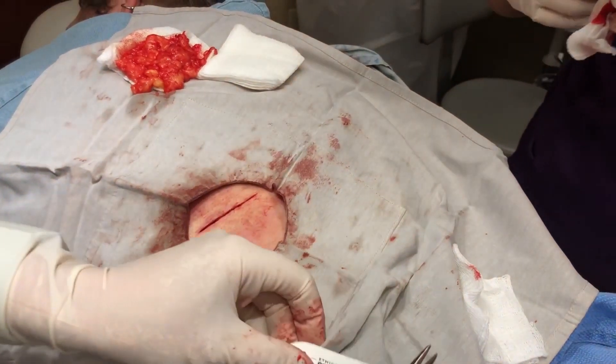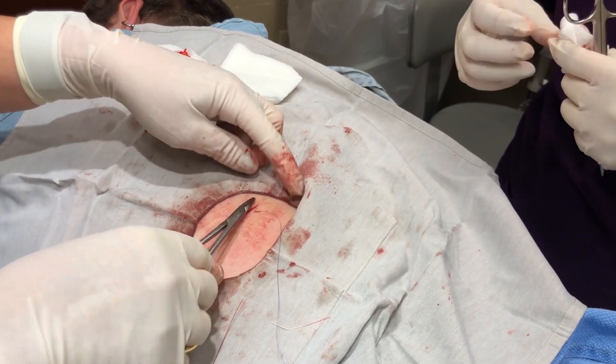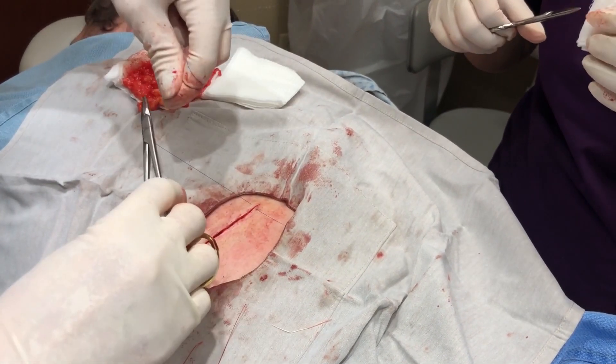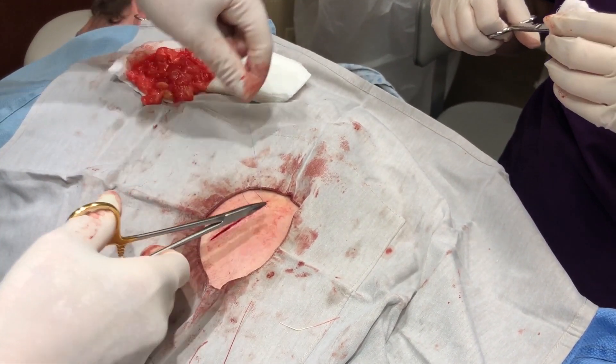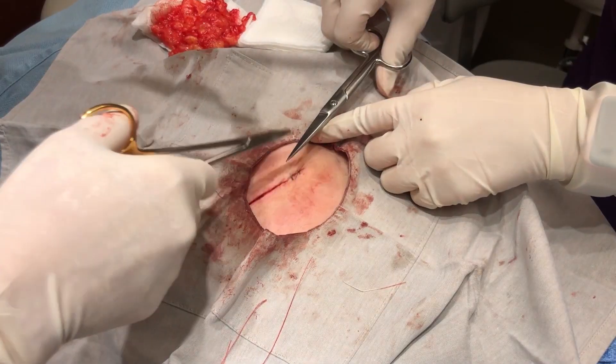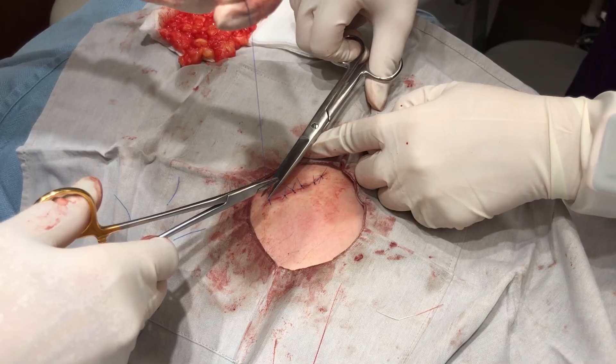We're going to put some stitches in there. I think it's going to be a little bit of tension, so I'm going to put individuals. And they're going to come out in 10 days. You live pretty close, so you can come in here and have them taken out. And Chrissy doesn't mind doing it, and you don't mind doing it next door.